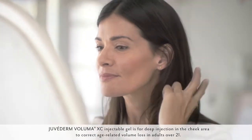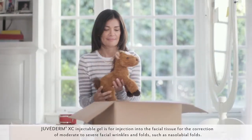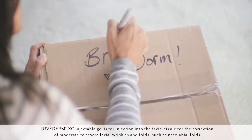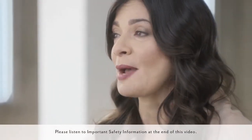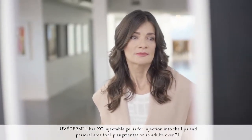Juvederm Voluma XC was used to treat the volume loss in my cheek area and then since I had the deep parenthesis lines and other wrinkles around my mouth, my doctor treated me with Juvederm XC. Juvederm Voluma XC — wow, I am so happy I did this. I didn't realize that your lips can thin over time too. I feel like the effects are subtle but the differences are dramatic to me.